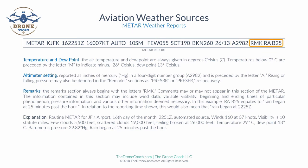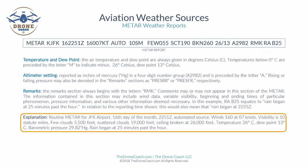The remarks section always begins with the letters RMK, short for remarks. Comments may or may not appear in this section and may include wind data, variable visibility, beginning and ending times of a particular phenomenon, and pressure information. In this example, RAB25 following remarks indicates rain began at 25 minutes past the hour. In relation to the reporting time of 2251 Zulu on the 16th, this means rain began at 2225 Zulu.